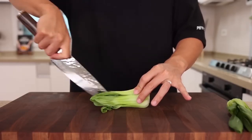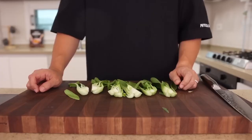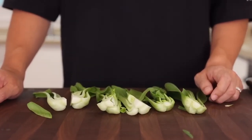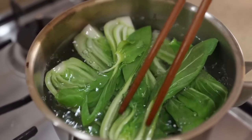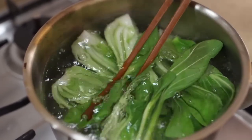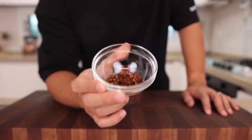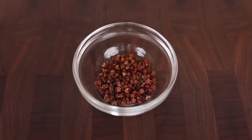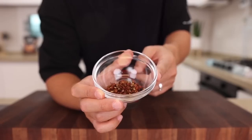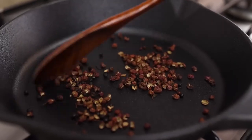Now let's prepare the baby bok choy. Blanch the bok choy. Now let's make the sauce. First, let's talk about the Sichuan peppercorns. Rather than just using them as is, it's always better to toss them in a frying pan for a minute or two — this always gives a better result.